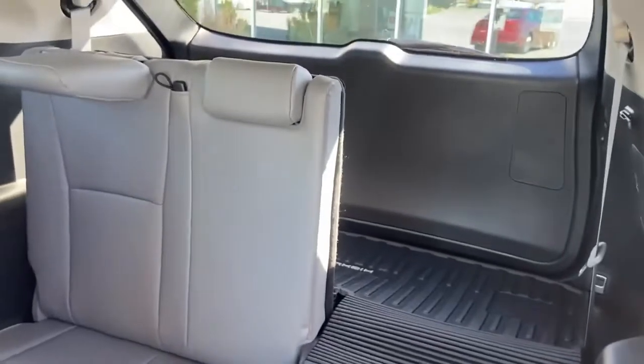Very nicely equipped. Has the captain's chairs. The back row lays down with all-weather floor mats throughout. Gray interior, black mats, heated seats.